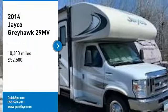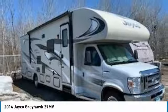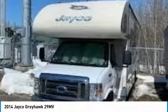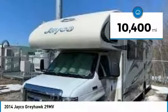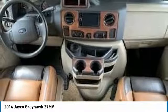2014 Jayco Greyhawk 29 Megavolts for sale in Duluth, Minnesota 55810. Get ready to experience your next home away from home in this 2014 Jayco Greyhawk 29 Megavolts. This Class C RV is 29 feet long and is powered by a strong 10-cylinder gas engine as well as automatic transmission. It features a charming floor plan equipped with two slide-outs and can comfortably accommodate up to seven guests.